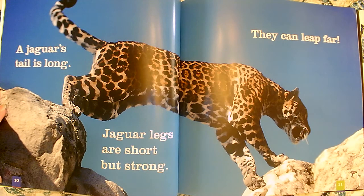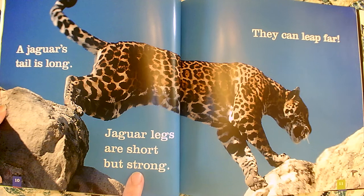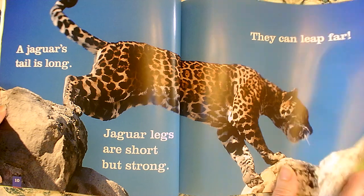The jaguar's tail is long. Jaguar legs are short but strong. They can leap far. I wonder why they can leap far — it probably has something to do with their strong legs or maybe his long tail. Those are some key details I learned about how they leap.